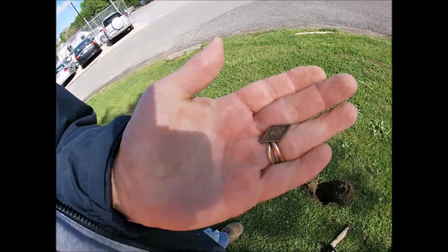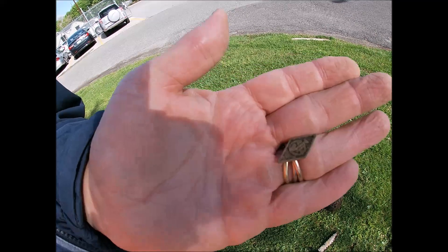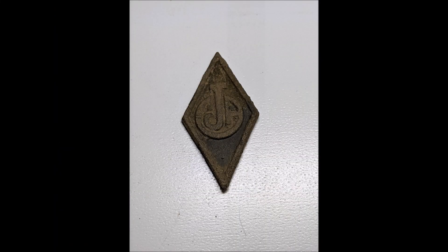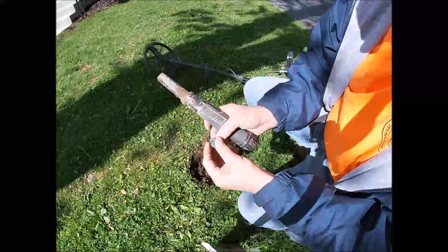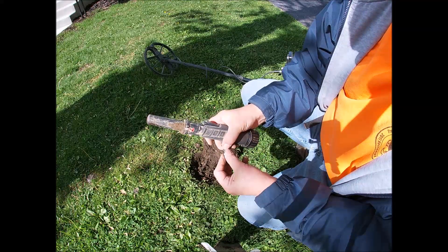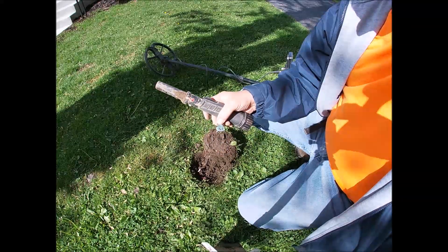The second hole of the day is some kind of a small pin. I'll have to clean it up and see if I can figure out what it is. Then I got a quarter-kind of signal in the front yard and found some kind of a little heart-shaped charm. I don't know quite what it is, but we'll clean it up and check with the homeowner - maybe they know.